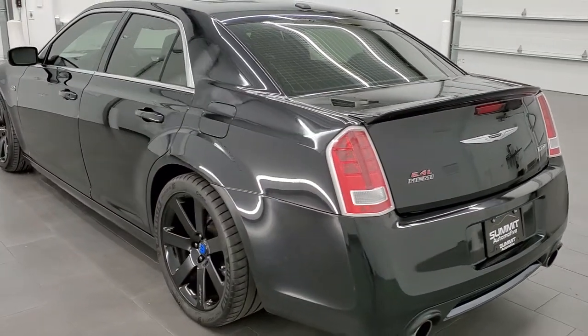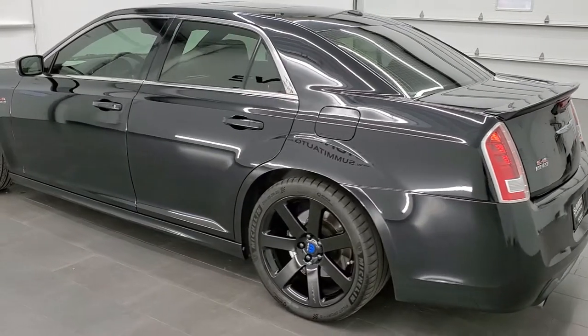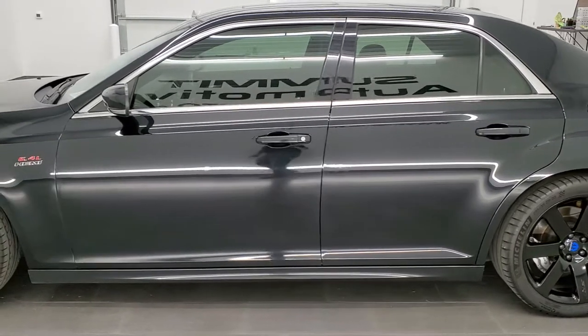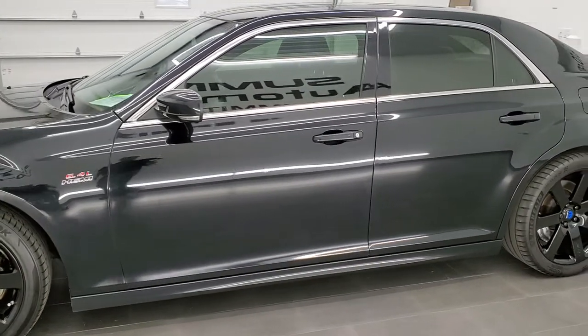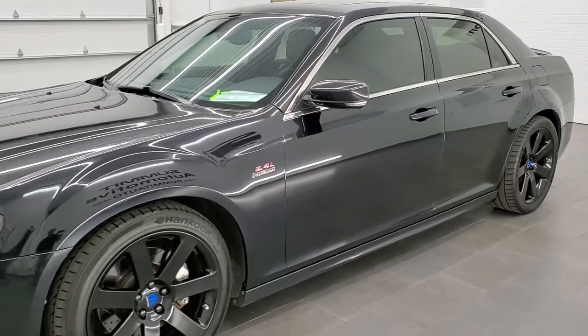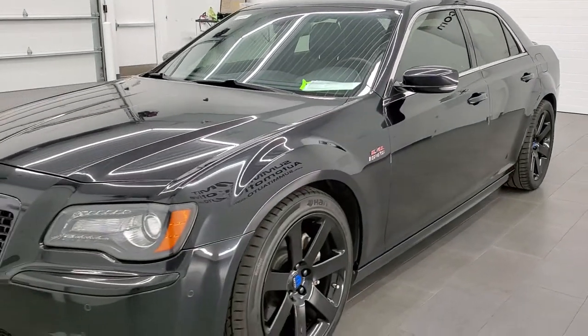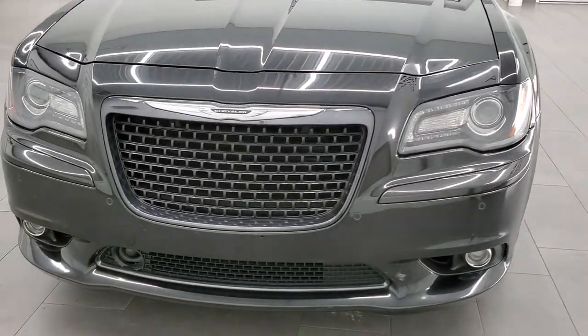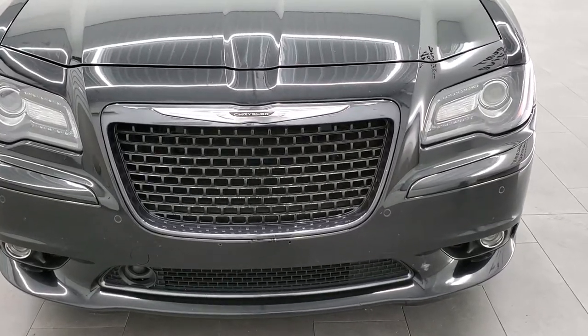This 2013 Chrysler 300 has the 6.4 liter V8 Hemi motor, pumps out 470 horsepower. This car has been fully safetied and inspected by our service shop. It has a fresh oil and filter change, all the fluids have been checked and topped off, and this car is 100% ready to go.